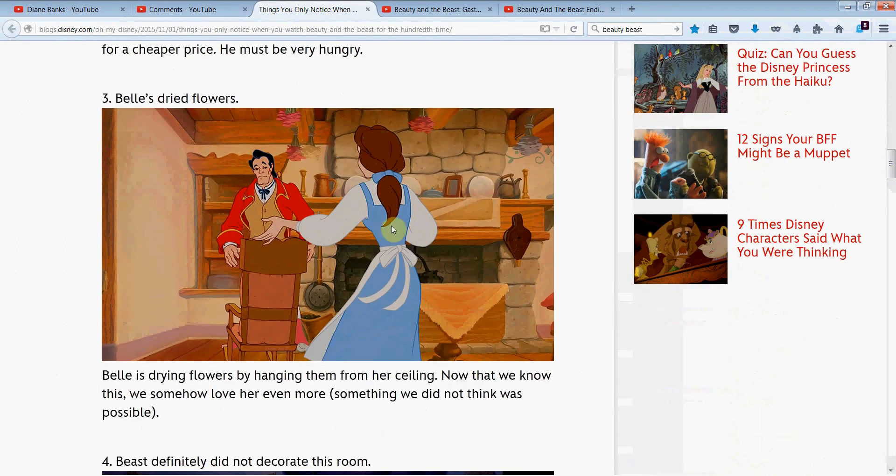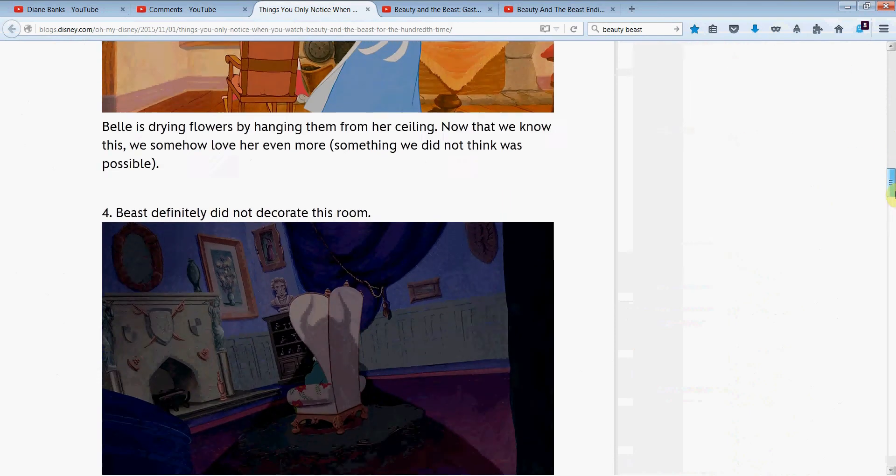Belle's dried flowers. This is a cute thing I didn't notice — maybe you did. She has dried flowers in the ceiling of her cute little home. I'm sure Gaston couldn't care less because he's all about himself, but that's a nice little detail they pointed out.